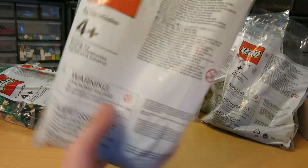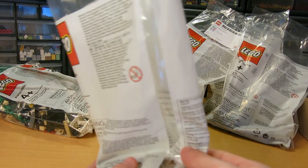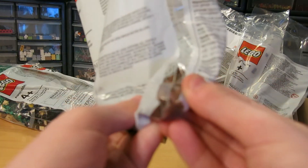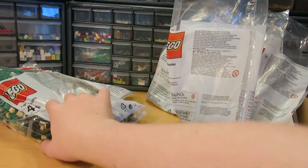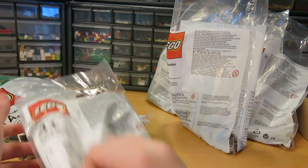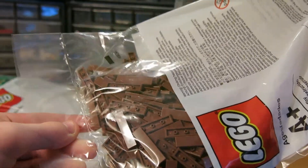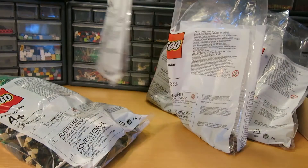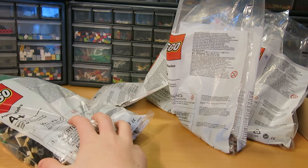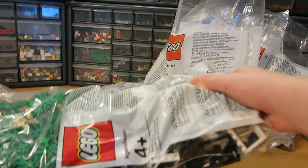I think there are 600-something of these one-by-one slope pieces. And we got a bunch of the one-by-four tiles in ground and also for the train tracks, so that's awesome — just a lot of pieces here.